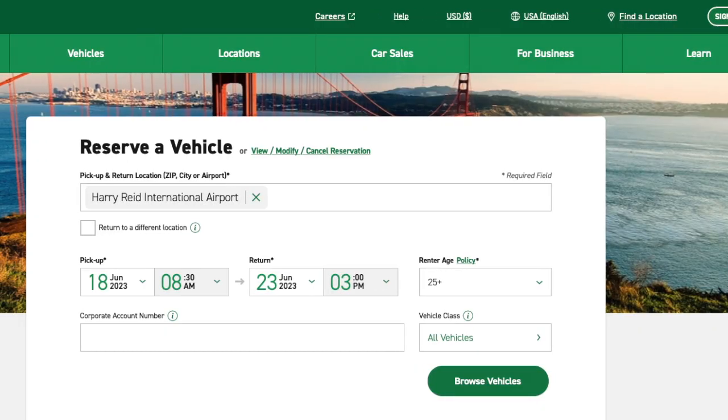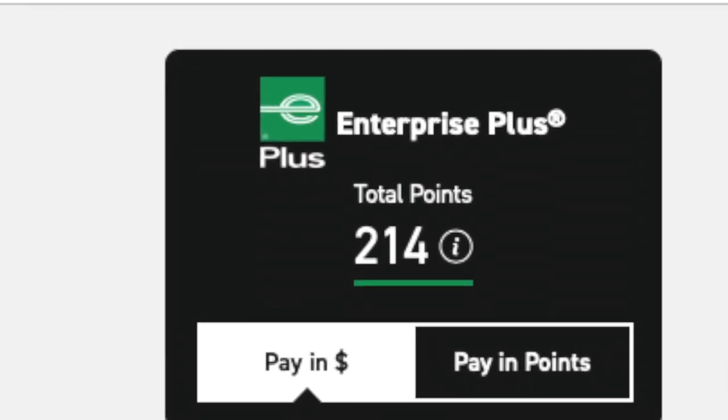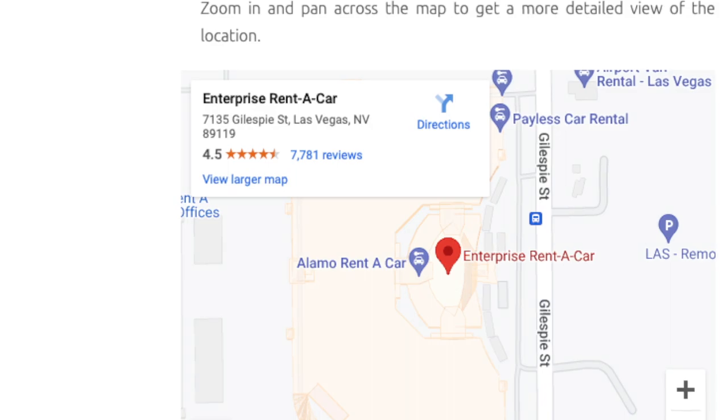Signing up for Enterprise is going to get you a couple of things right away. First, it's going to give you the ability to accrue rewards points for every dollar you spend with Enterprise on future reservations. The other thing it gets you is access to the Enterprise Plus and VIP line within the Enterprise rental car station inside the Harry Reed pickup location.